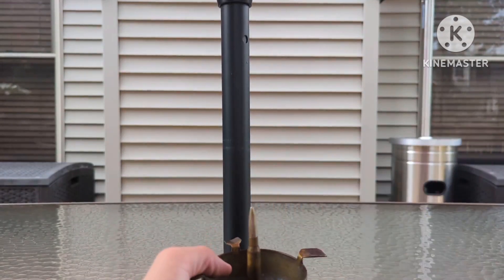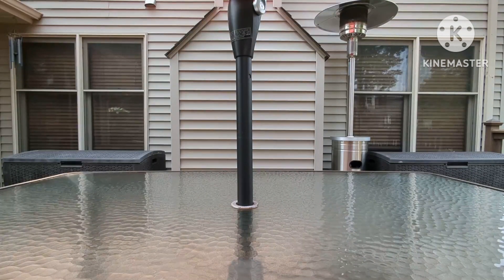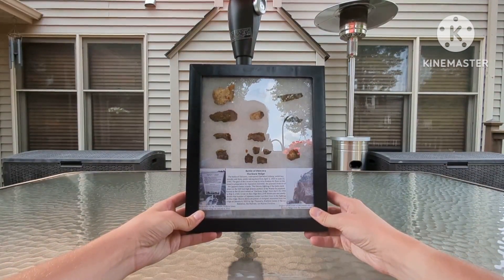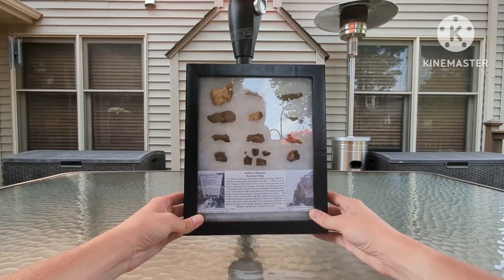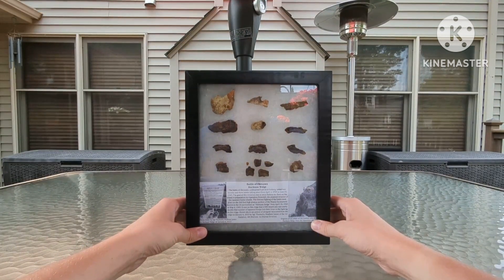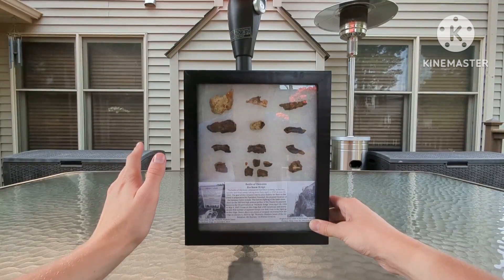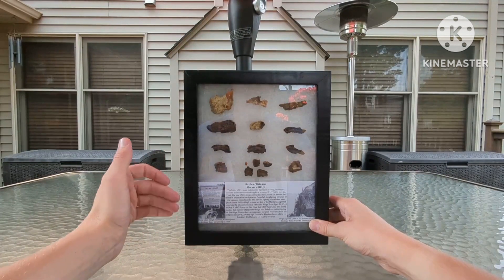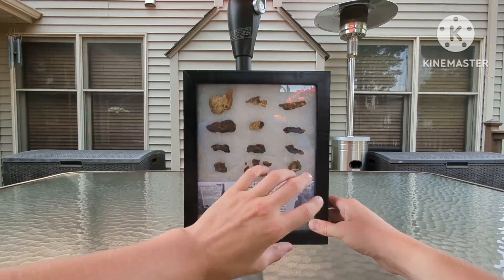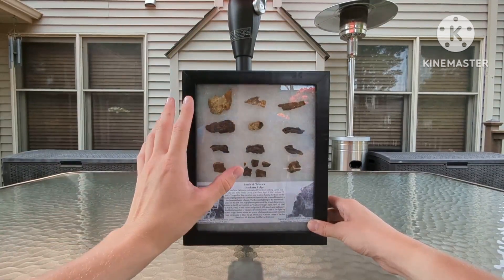Coming up next, we have a really cool piece. A friend of mine who was in the Marines — the same friend who had that Fallschirmjäger helmet I featured on my channel — picked up a number of pieces of shrapnel from Hacksaw Ridge on Okinawa while he was stationed overseas. He was willing to send these to me for free as a thank-you for working with that helmet and getting it to him safely. All he sent was the shrapnel; I bought the shadow box and did a write-up with photographs of the battle.